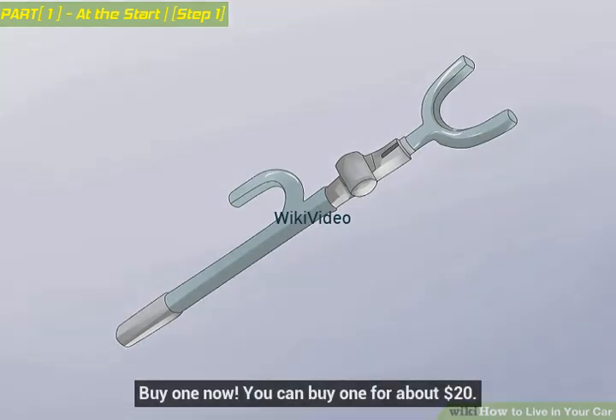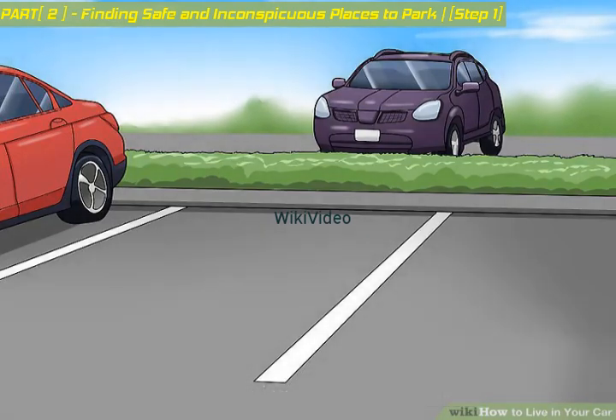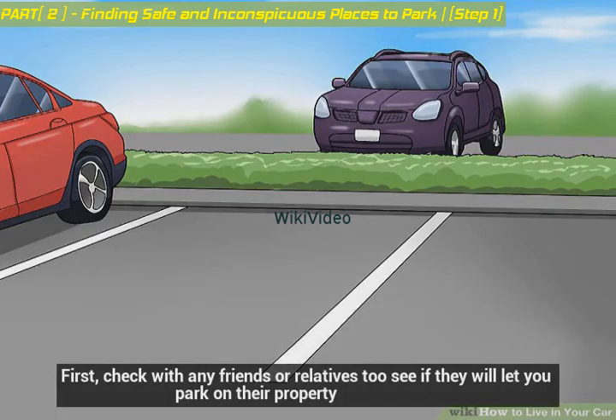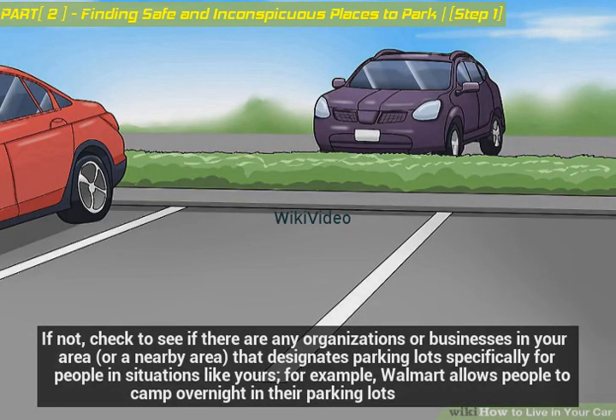Buy one now — you can get one for about $20. Find a safe and inconspicuous place to park. First, check with any friends or relatives to see if they will let you park on their property. If not, check to see if there are any organizations or businesses in your area that designate parking lots specifically for people in your situation — for example, Walmart allows people to camp overnight in their parking lots.